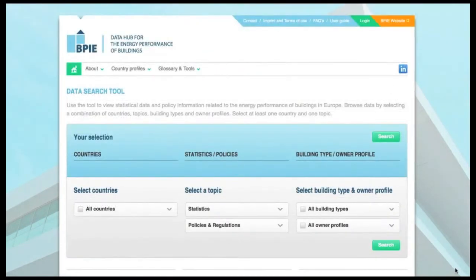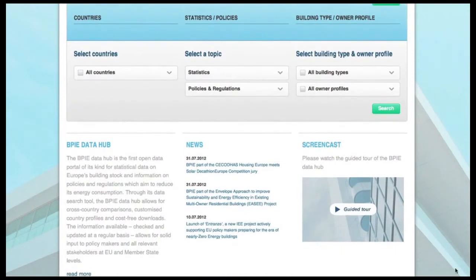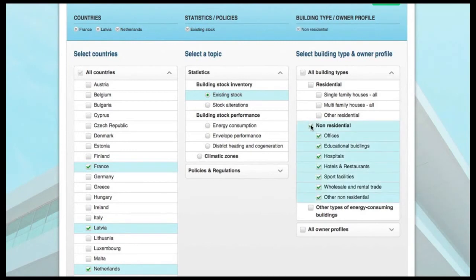The Data Search tool provides you with even more options. You can make your selection for the desired information. Each of the main categories — Country, Topic and Type — contains up to three sub-levels. In this example, let us compare building stock inventories from Latvia, France and the Netherlands, and define the focus on non-residential buildings.